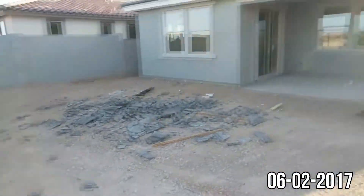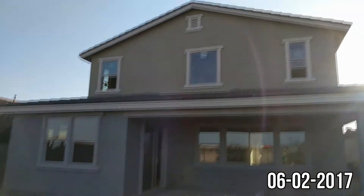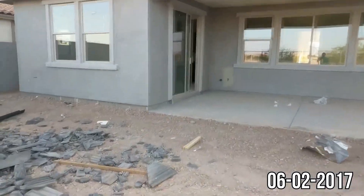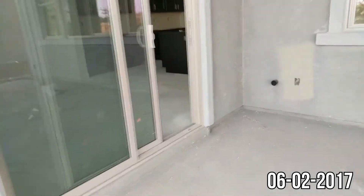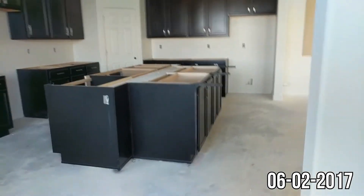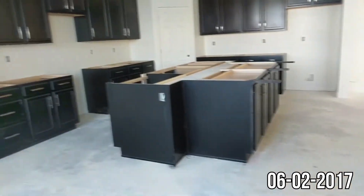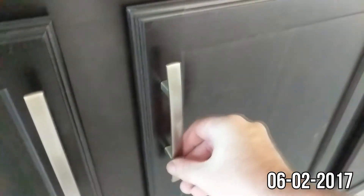And that's because the roofing company is here today. Well you can't really see much from here, but our roof is on. So what we got today: we got the garage door, all cabinetry in the place, and the roof. And these are our handles.